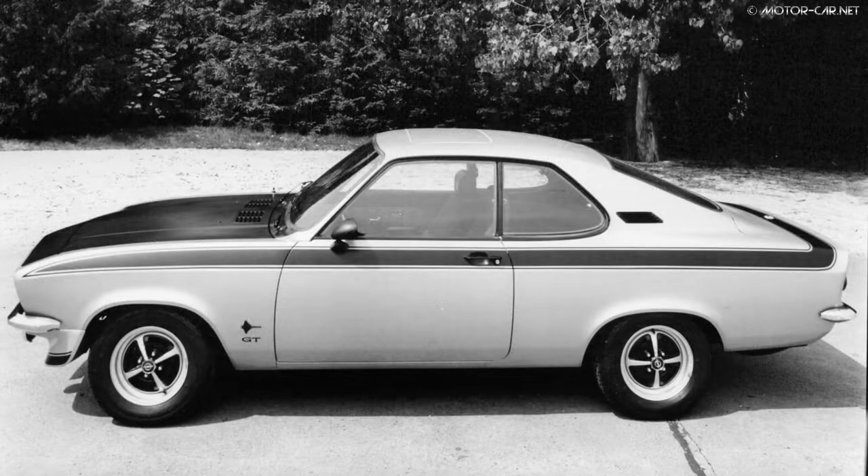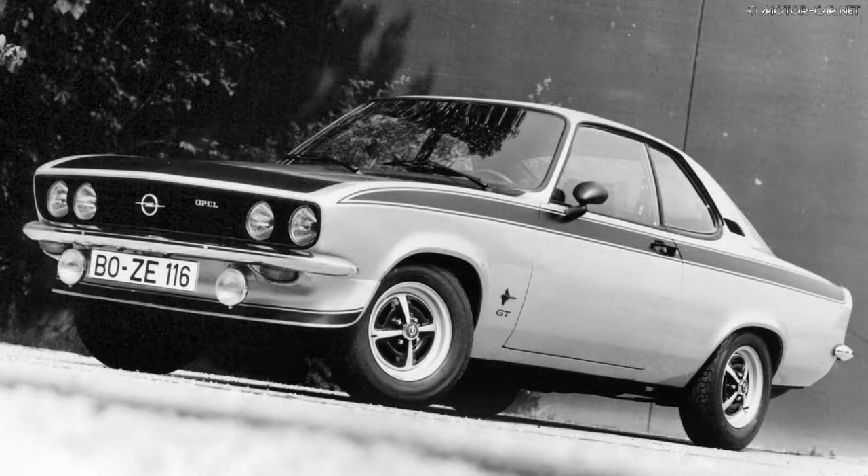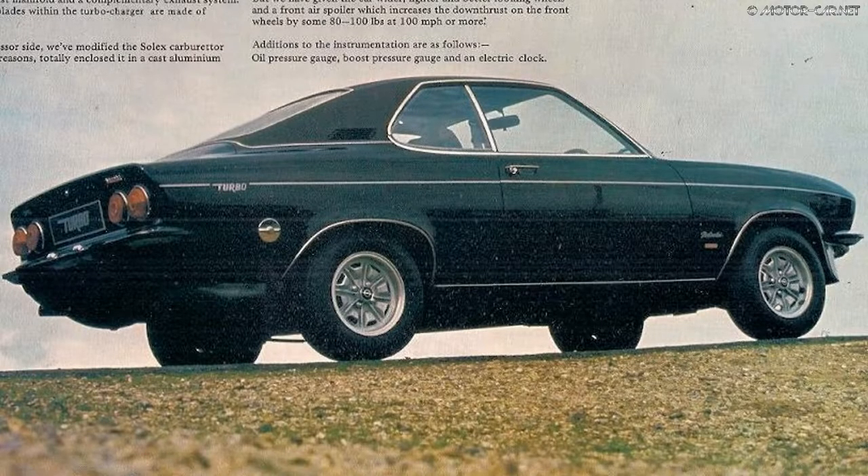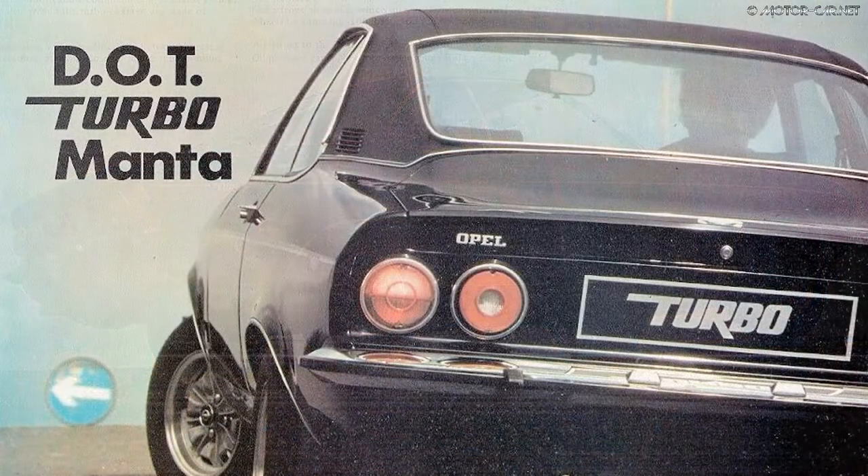A Manta GTE was also available, coming in March 1974. The Turbo Manta came from an English Opel dealer of the time, developed and sent in 1974. Only 28 examples were built.